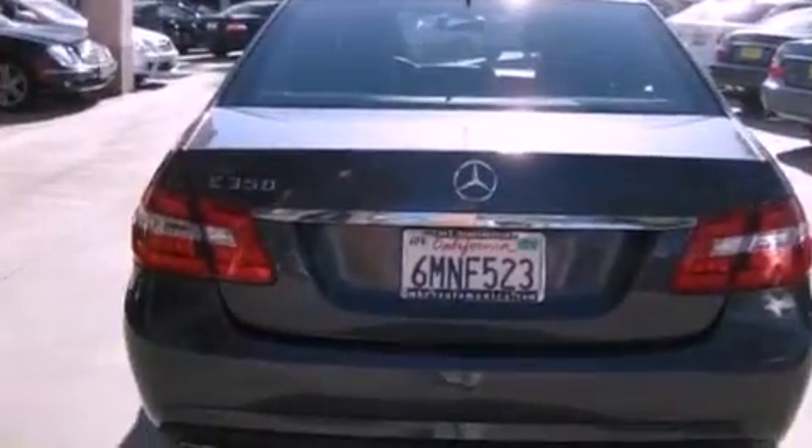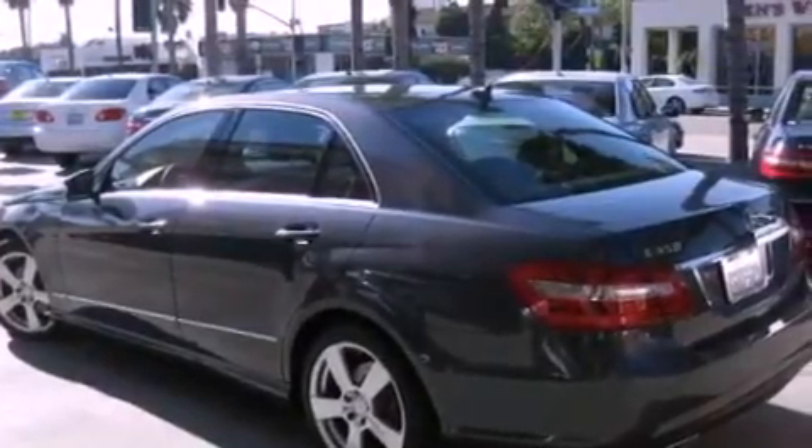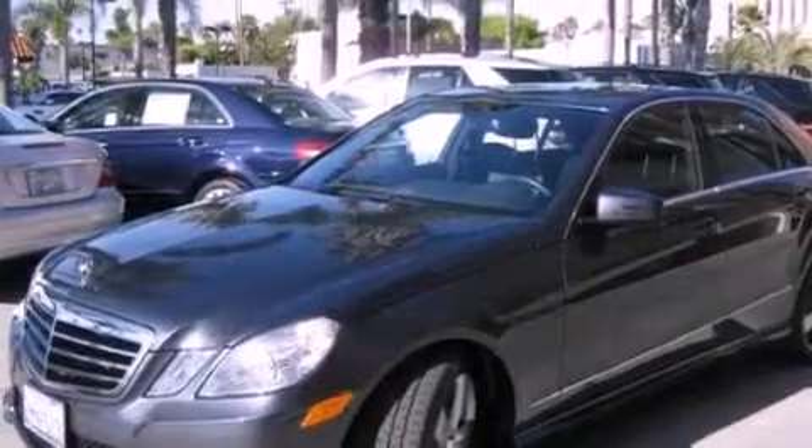Its top features and packages include the Premium One Package, a Sport Package, a Sport Suspension, a Rearview Camera, a Power Moon Roof, heated front seats, a Harman Kardon Audio System, and a Navigation System.